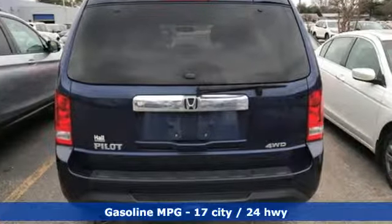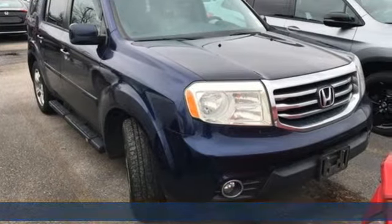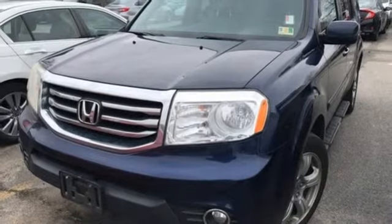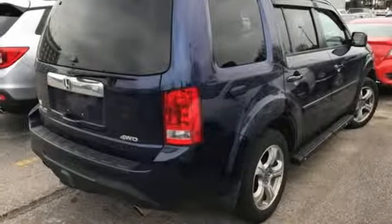It comes nicely equipped with features you'll love: streaming audio, wireless phone connectivity, front heated leather bucket seats, auto dimming rear view mirror, four 12-volt power outlets, and dual zone climate control.